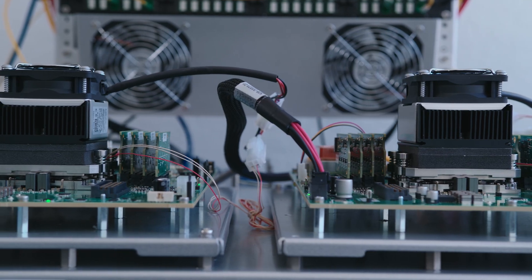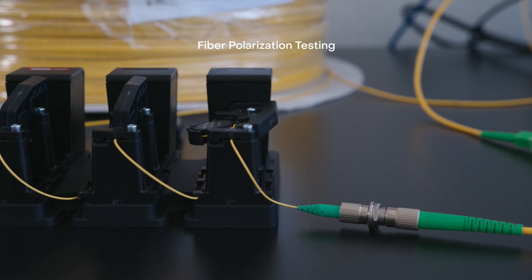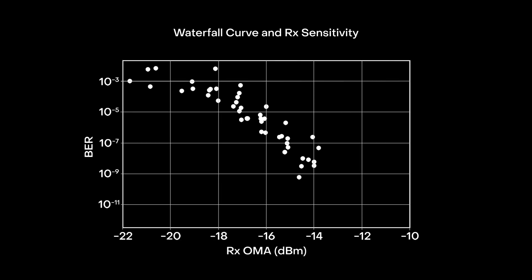Beyond thermal stability, our receiver is built for real-world resilience. It is polarization-insensitive, capable of handling rapid changes. This protects against disruptions from sources like lightning strikes, electrical noise, and physical movement of the fibers. This waterfall curve displays our best-in-class receiver sensitivity, a crucial factor for reliable performance over distance.